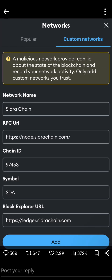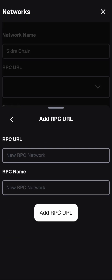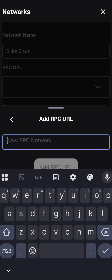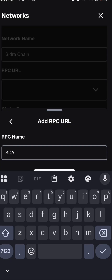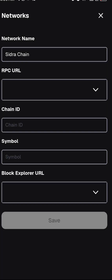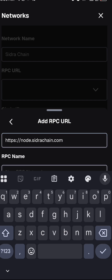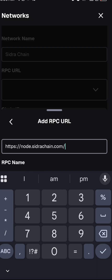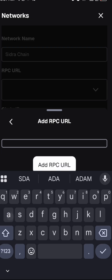Paste the RPC URL into the first field. Note that copy and paste might not always work — if it shows 'invalid,' cancel and type it manually instead. Once you type it manually you'll see the invalid warning disappear. Then in the next field, write 'SDA' as the network name entry. The URL goes in the top field and SDA goes below — once both are filled in, the 'Add' button will become highlighted.